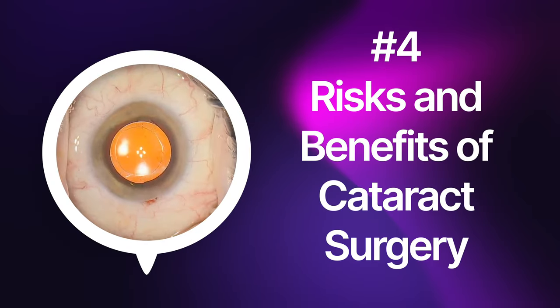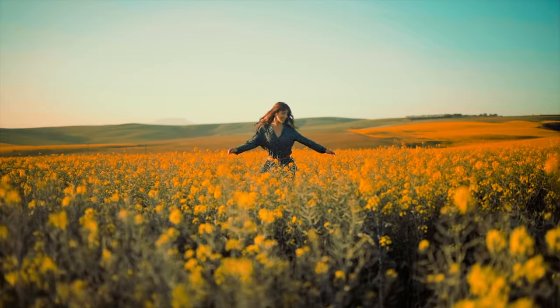With cataract surgery, you can expect to see better. Patients describe seeing things in sharper, finer detail, and many say that colors pop again. And oftentimes, if you wore thick glasses before cataract surgery, we can choose a lens implant that really minimizes your need for glasses. Of course, there are risks with cataract surgery — let's go over some of the more common issues and then move to the more severe complications.